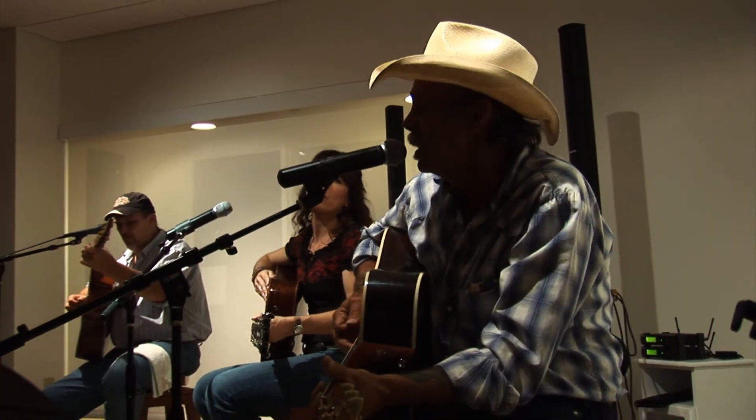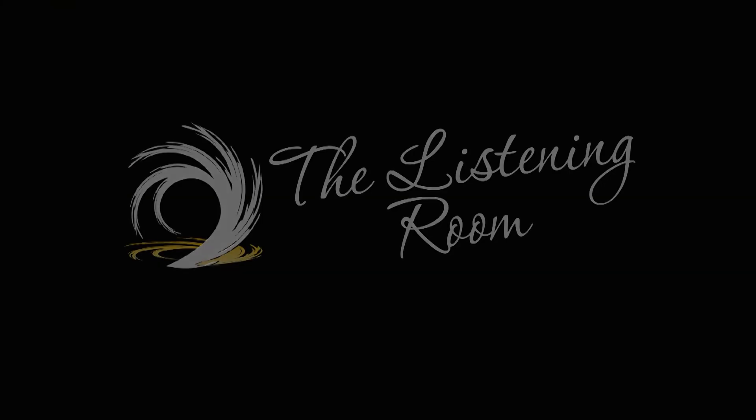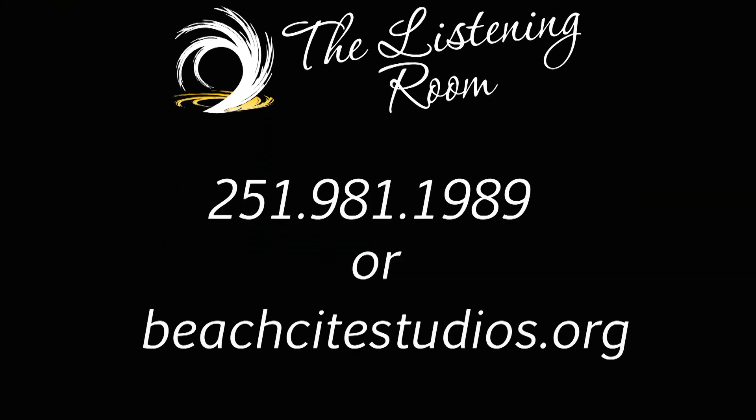Whether you are an artist, member, or just someone who enjoys listening to music the way it was meant to be heard, come by and enjoy the Listening Room. For more information, contact Beach State Studios at 251-981-1989 or online at beachstatestudios.org.